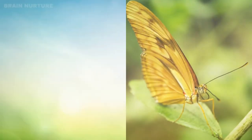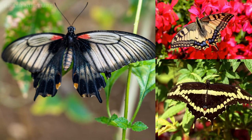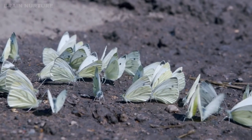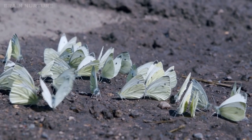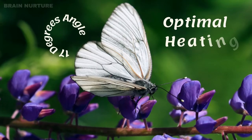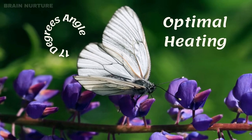Many varieties of butterflies bask in the sun with their wings closed or spread out horizontally. However, the Cabbage White Butterfly poses in a V-shape. As per researchers, the reason for this is to achieve optimal heating.